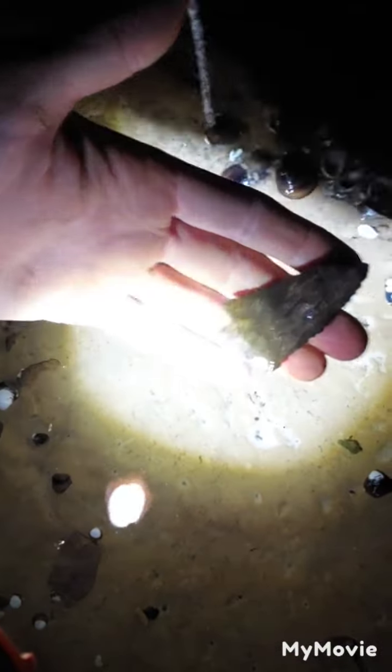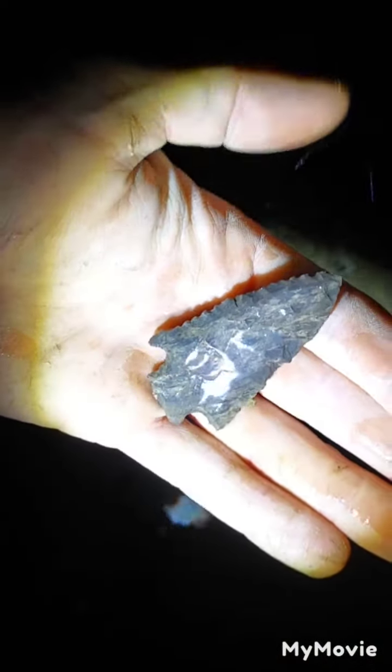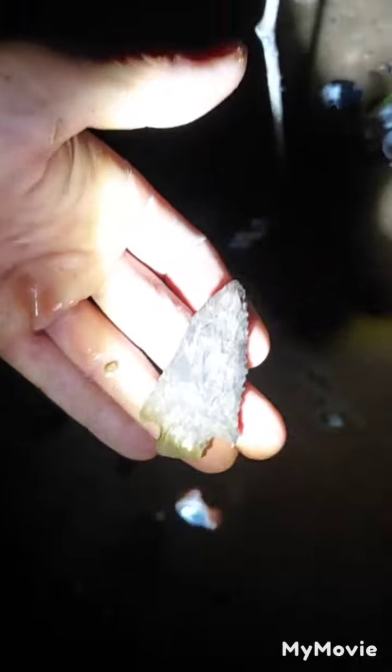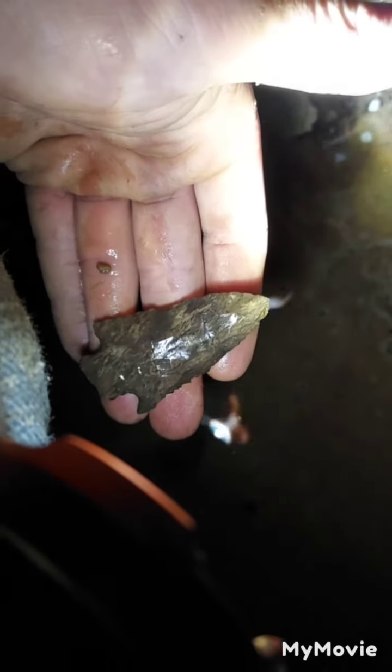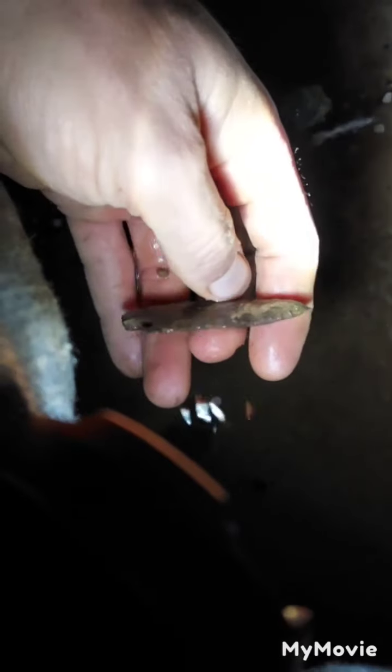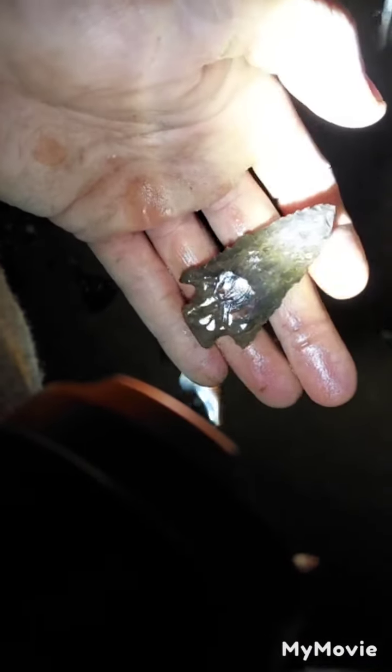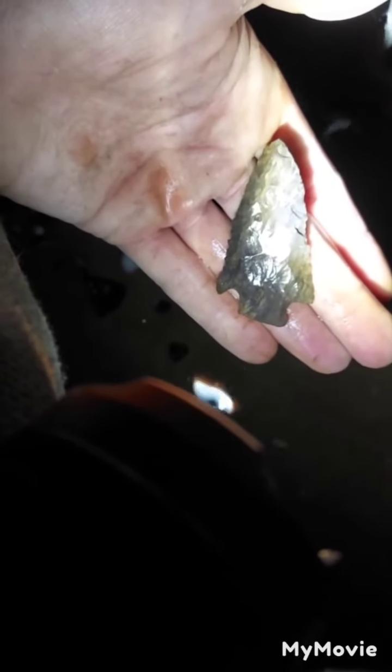Oh yeah, beautiful little piece of Dover. Let's see if I can get this light situated a little bit better. There we go — yep, that's what it is. Pretty little piece of Dover. Maybe I'll get back guys, we'll stay after it.